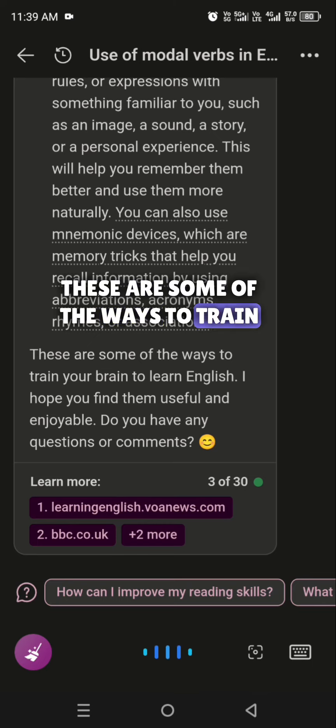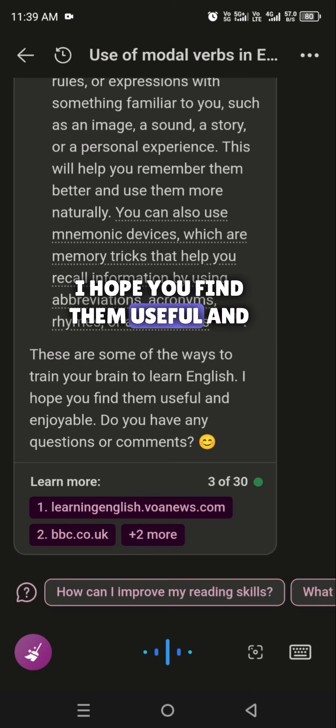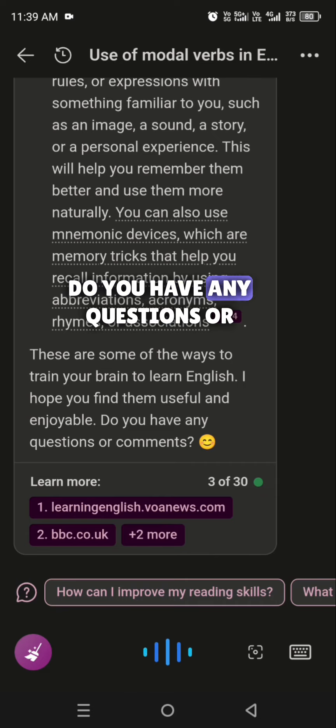These are some of the ways to train your brain to learn English. I hope you find them useful and enjoyable. Do you have any questions or comments?